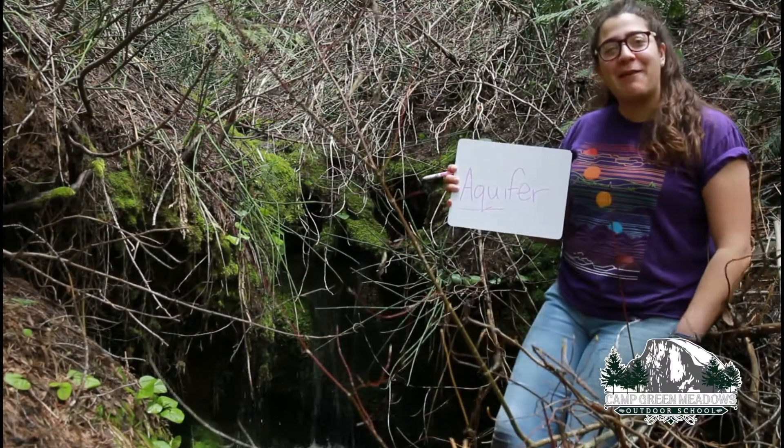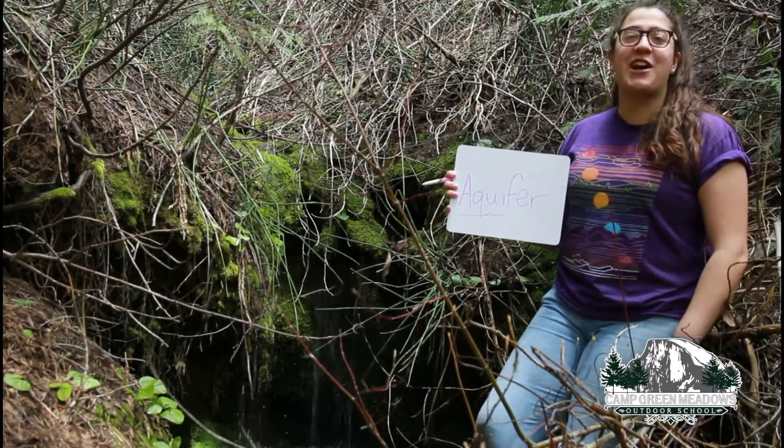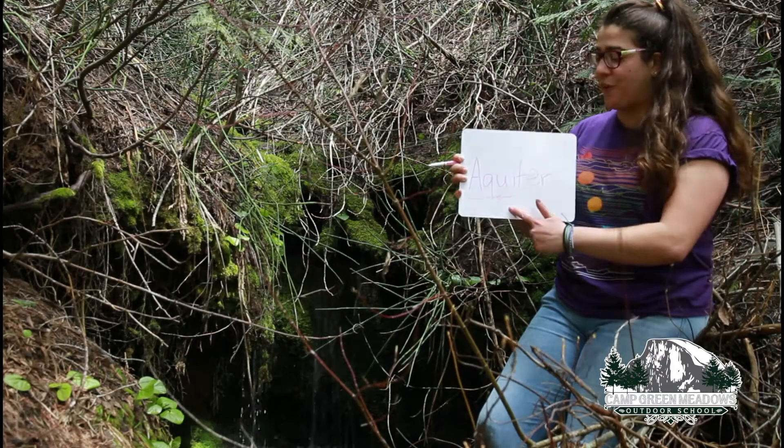Hey everybody, it's Glacier here at Cancreen Meadows, and I'm back with another Nature Nugget. The word for today is aquifer.